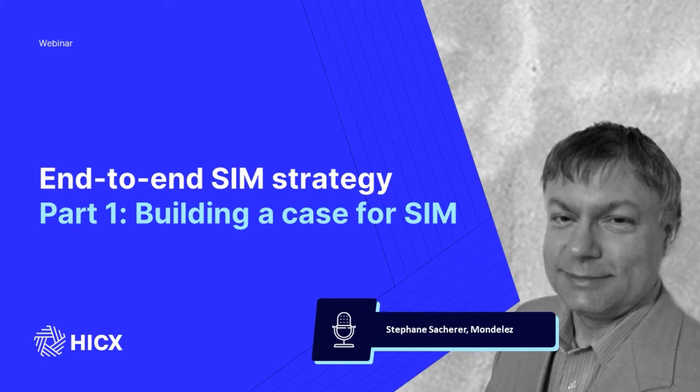Today we'll explore those initial steps on the journey towards a supplier information management solution: how does one articulate the problem, how do you obtain the mandate to solve the problem, and how do you bring the project to life? The next in this series will move on to implementation, and we'll round off with a discussion on what value SIM unlocks for the business in our third part.